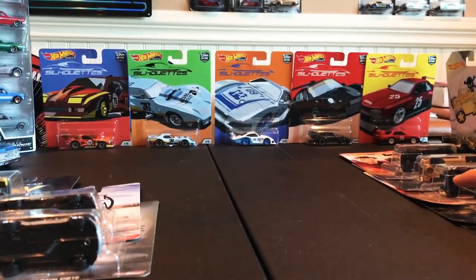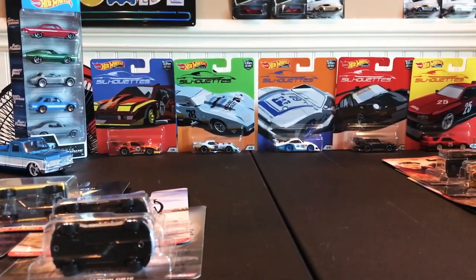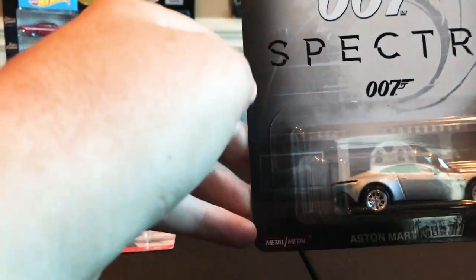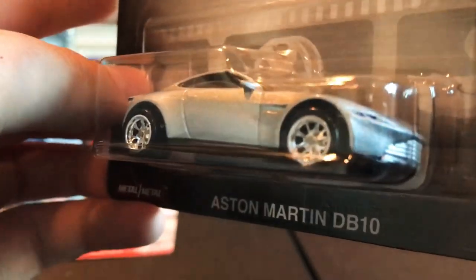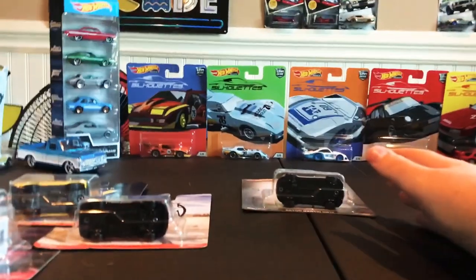What I'm going to show you now is Mix Three for 2019. First up, you've got the James Bond 007 Spectre-licensed Aston Martin DB10. Of course, all of them have real rider tires on them — these are all premiums. This is the latest Mix Three of the Entertainment series.